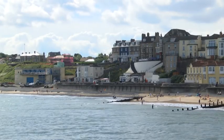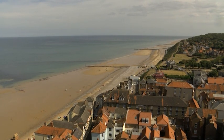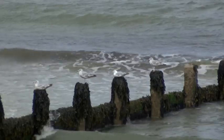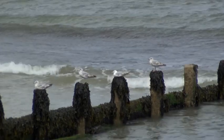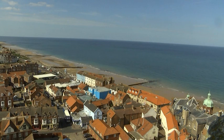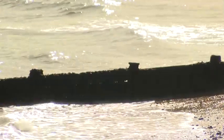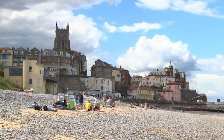Centuries ago, Cromer was actually a long way inland, but if North Norfolk's charm is in the fact it retains an air of being timeless, it's actually an area that's been relentlessly shaped and changed by natural elements. In the early 19th century, it was believed that bathing in sea water could help cure a number of illnesses, so the fashion for sea bathing began, and the potential for fun was soon realised too.